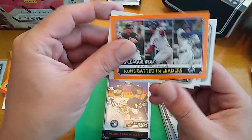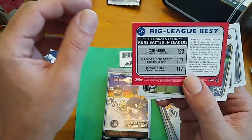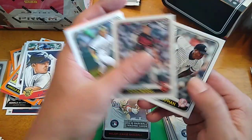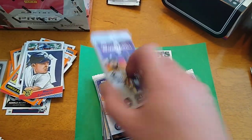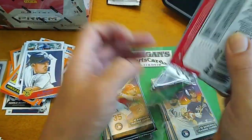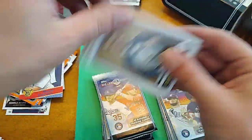Runs batted in leaders — we got Abreu, Bogaerts, and Soler. Chris Davis. John Means. And Aroldis Chapman. A few packs left here. Man, I'd love to get the Pete Alonso Flipping Out — I might have to buy boxes of these until I find it.